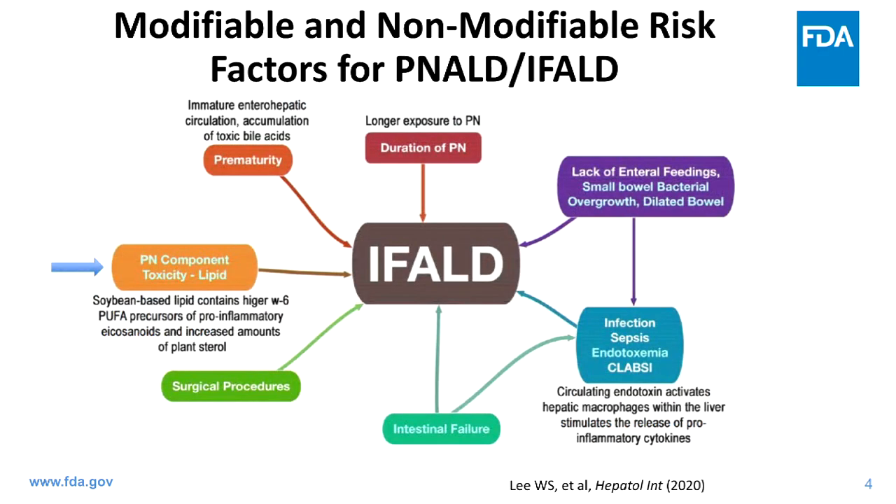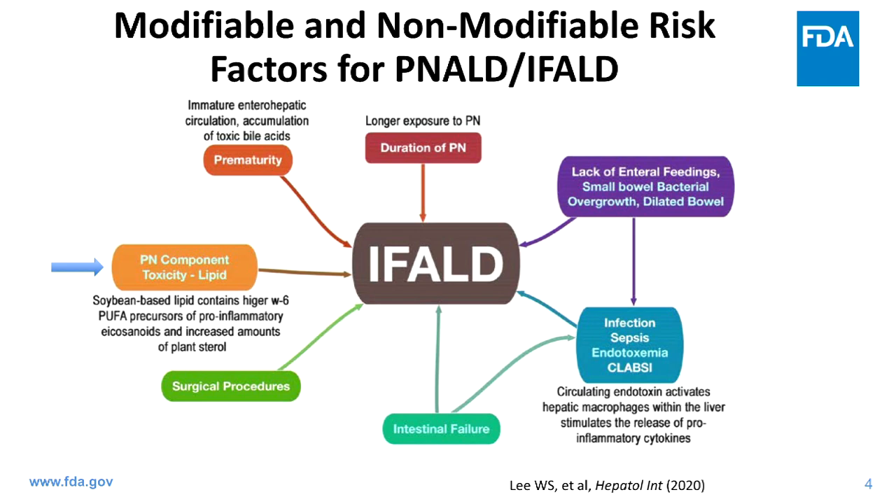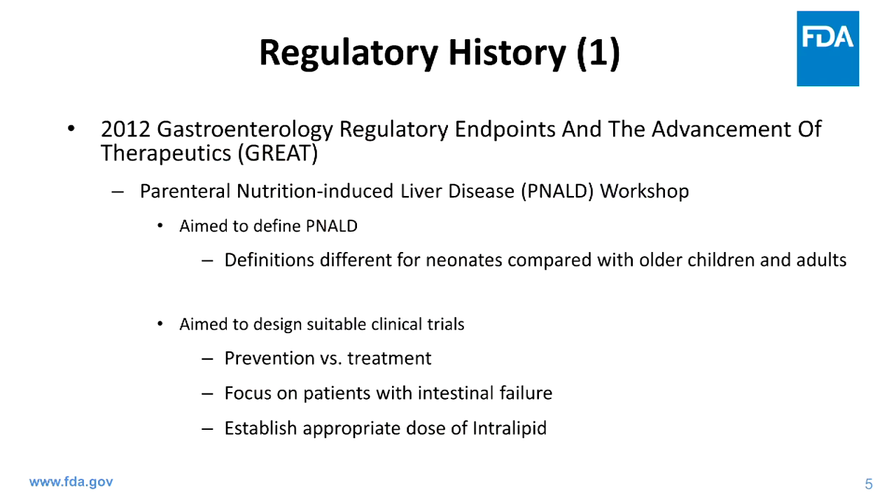As shown in a figure from the Lee paper published in Hepatology International in 2020, PNALD has many risk factors — some non-modifiable and others modifiable. Our focus today is on the parenteral nutrition component, highlighted with a blue arrow. I'm going to spend a few minutes reviewing the regulatory history of this phytosterol issue going back about a decade.